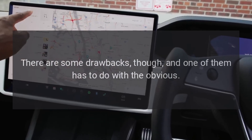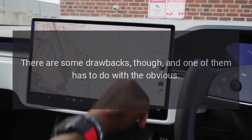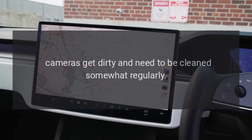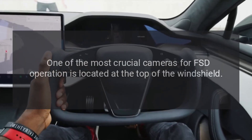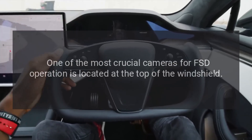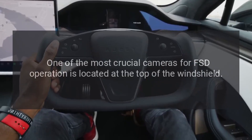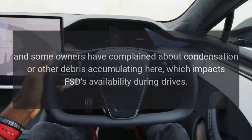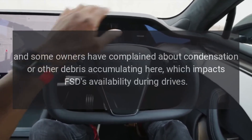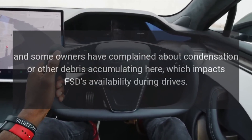There are some drawbacks though, and one of them has to do with the obvious: cameras get dirty and need to be cleaned somewhat regularly. One of the most crucial cameras for FSD operation is located at the top of the windshield, and some owners have complained about condensation or other debris accumulating here, which impacts FSD's availability during drives.